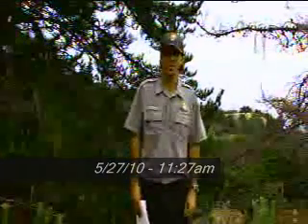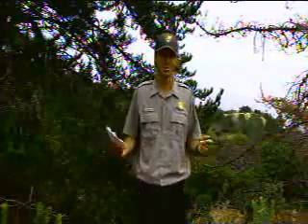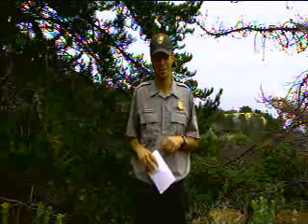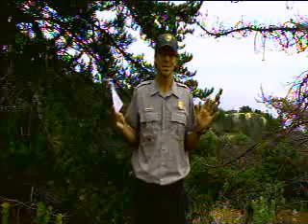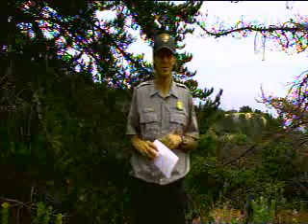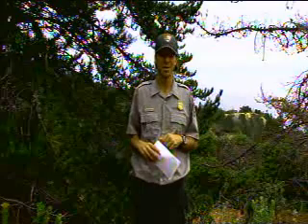Good morning everybody and welcome to Channel Islands National Park. My name is Ranger Derek Lohais and we are coming to you live from Santa Cruz Island. Thank you for joining us today to help us celebrate another successful year of eagle hatchings here on the Northern Channel Islands.